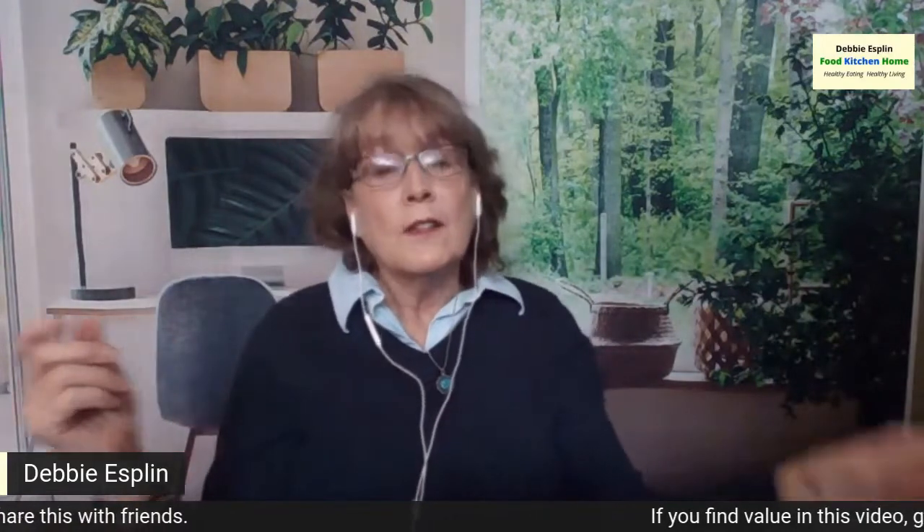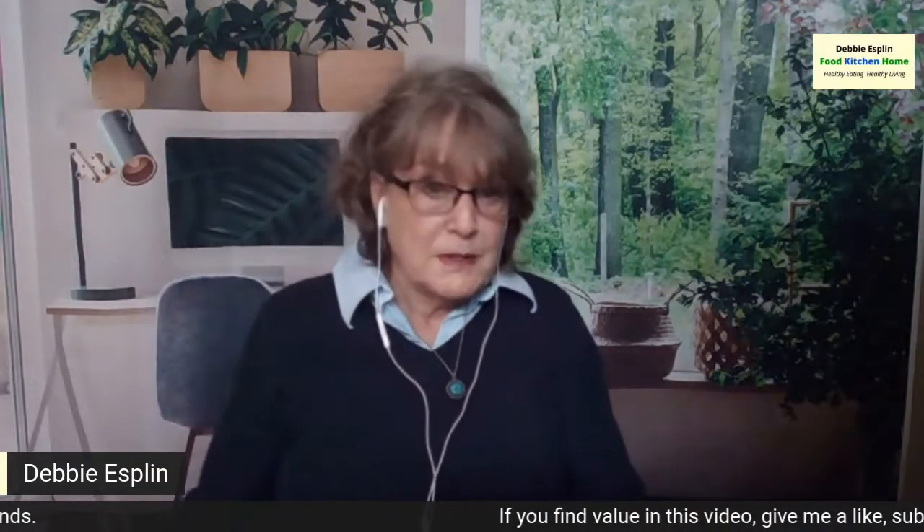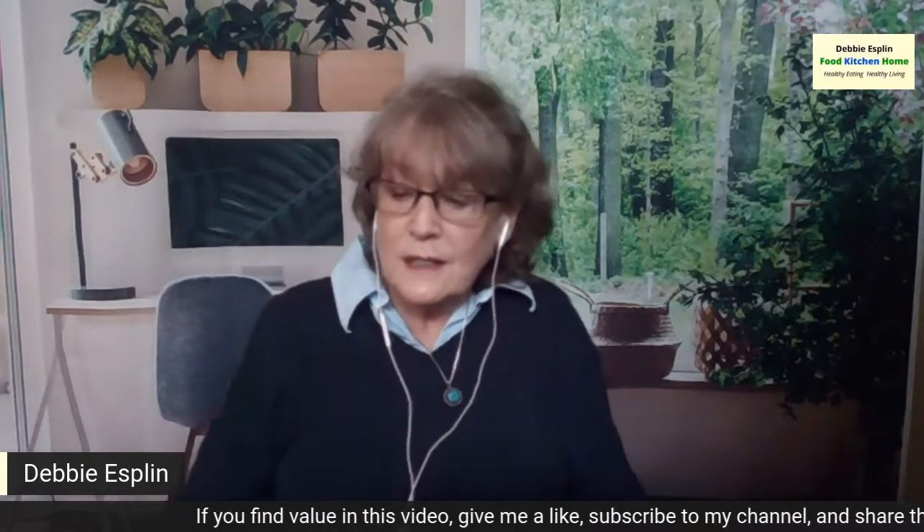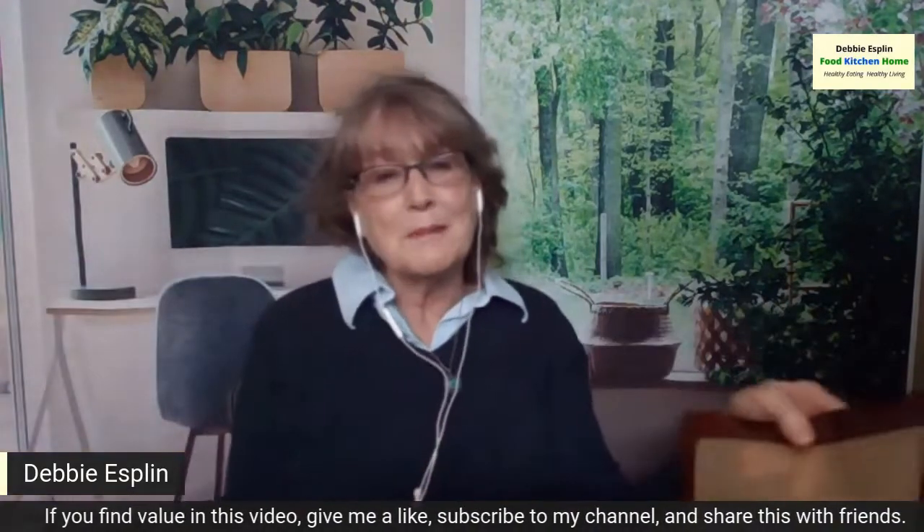By the way, the links to all these products will be in the video description. And if you do click on a link, I may get a small commission, but it will go to help support my channel.